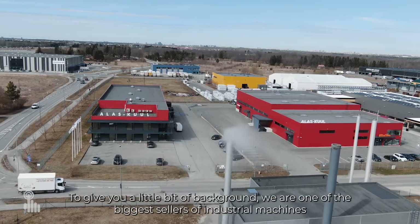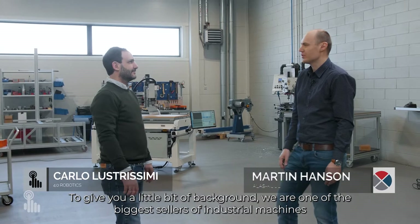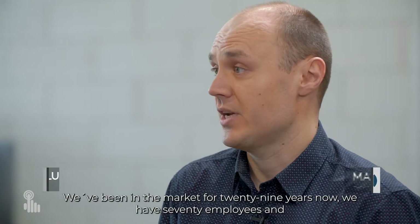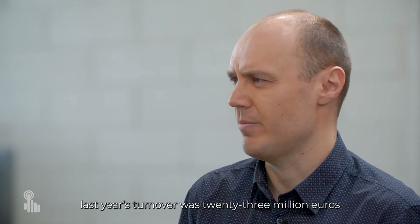Welcome to ALA School. To give you a little bit of background, we are one of the biggest sellers of industrial machines and components in Estonia. We've been in the market for 29 years now, we have 70 employees, and last year's turnover was 23 million euros.